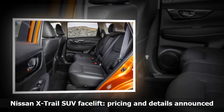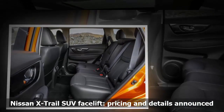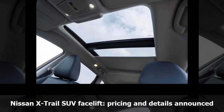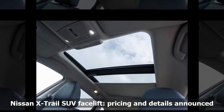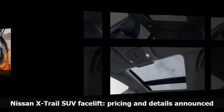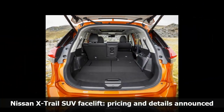Nissan has also been busy where technology is concerned, making its Pro Pilot suite of autonomous systems available on the facelifted X-Trail. This setup unites lane-keeping assistance, adaptive cruise control and autonomous braking systems, allowing them to control steering, acceleration and braking in a single lane on highways during heavy traffic congestion and high-speed cruising.